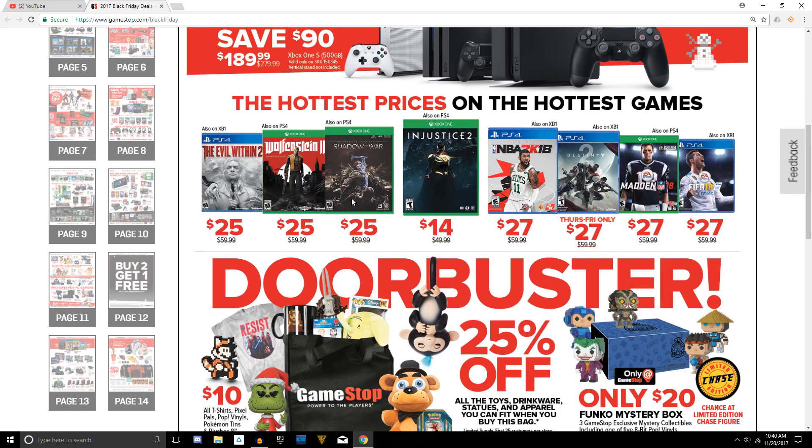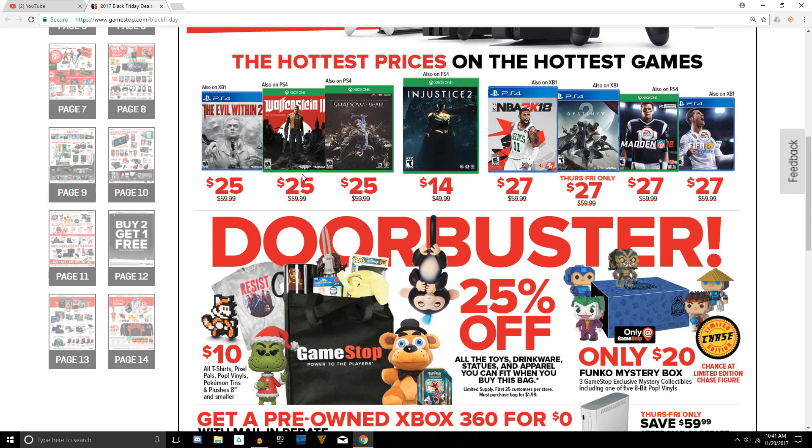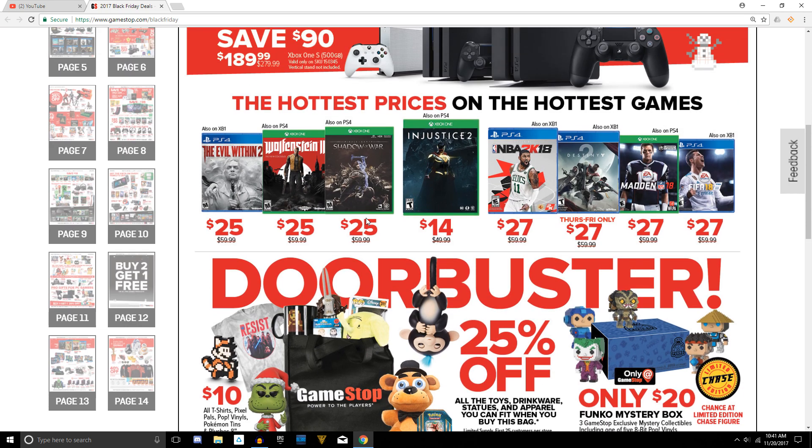In the next section, the middle page, we have some great deals: Evil Within 2, Wolfenstein 2, and Middle Earth Shadow of War — this applies for both console versions — for $25, a great deal in my opinion. As for me, I'm actually going to be picking up Wolfenstein 2, because I already picked up Evil Within 2 and Middle Earth Shadow of War from pre-Black Friday sales. So that's something I'm looking forward to.